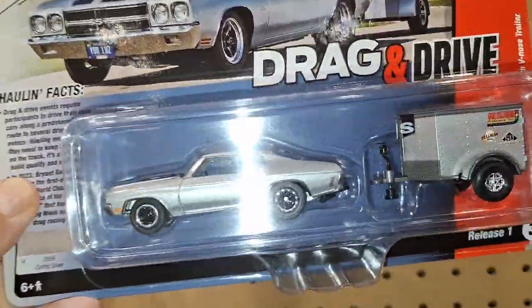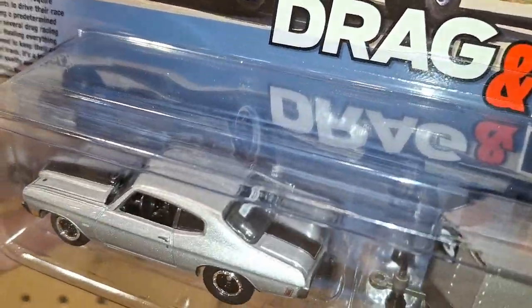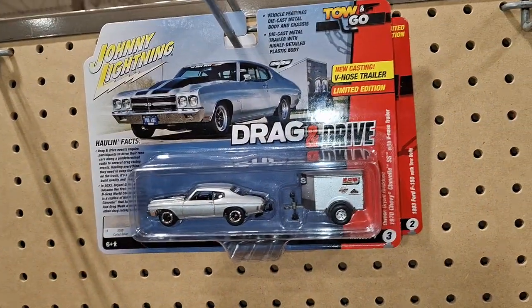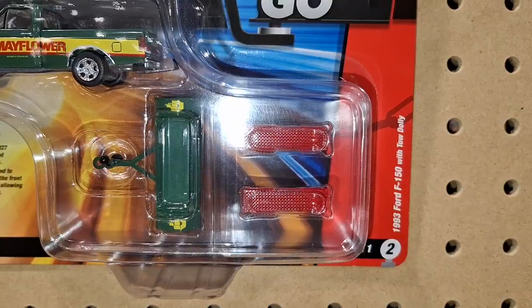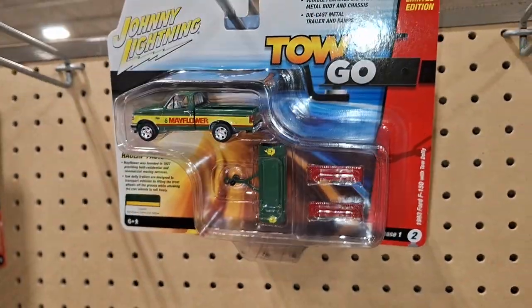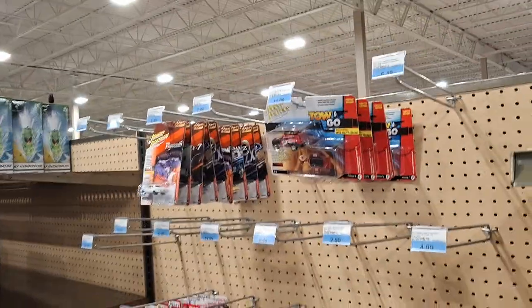Look at that. 70 Chevelle with a little trailer. And here's that Mayflower truck. Here's what the section looks like — it's not filled up yet.